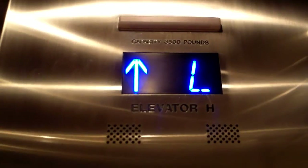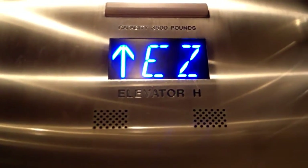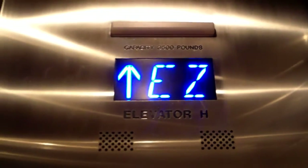Here's the destination dispatch elevator at 707 17th Street. Door closed doesn't work. This is an Otis Compass, Series 7, I believe.